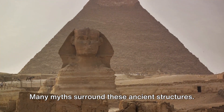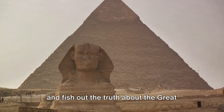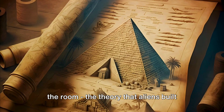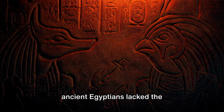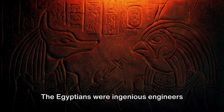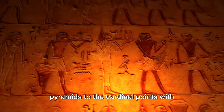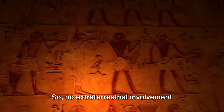Many myths surround these ancient structures. Let's dive into the sea of misconceptions and fish out the truth about the Great Pyramid of Giza. First, let's address the elephant in the room: the theory that aliens built the pyramids. This idea is rooted in the notion that ancient Egyptians lacked the sophistication to construct such monumental structures. However, this couldn't be further from the truth. The Egyptians were ingenious engineers and astronomers who had the knowledge to align the pyramids to the cardinal points with remarkable accuracy. No extraterrestrial involvement needed.